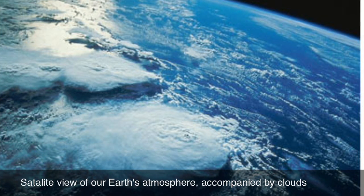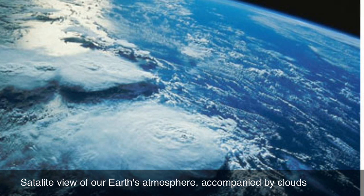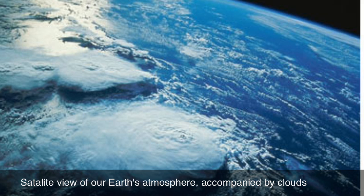If a planet has no atmosphere, all of the sunlight which strikes it reaches the surface, and usually 90% or more of that is absorbed, and 10% or less is reflected back into space.